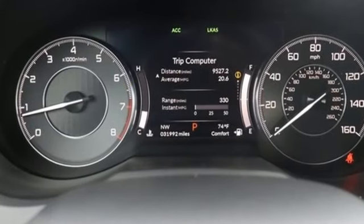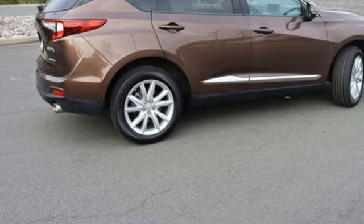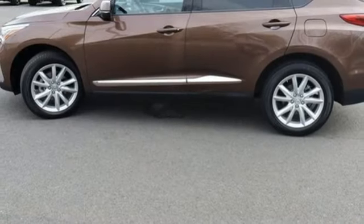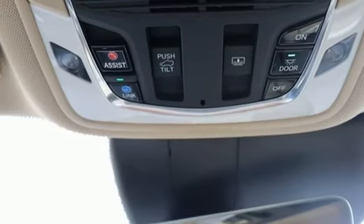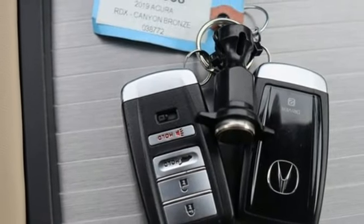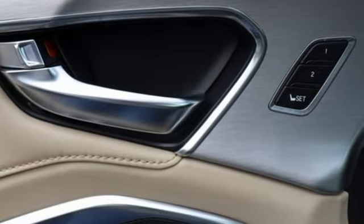And get ready for an impressive combination of features: turbo inline 4-cylinder engine, gas pressurized shocks, Bluetooth streaming audio, Wi-Fi hotspot, dual zone climate control, auto dimming rear view mirror, external memory control, Apple CarPlay, front heated bucket seats, and LED low and high beam headlights.